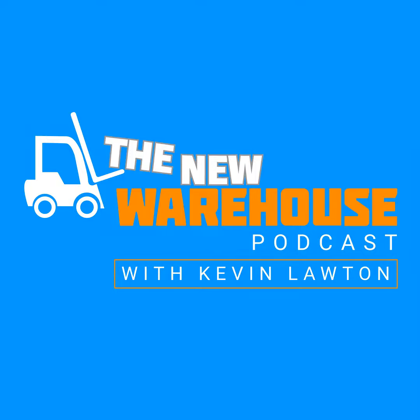Matthew, welcome to the show. Kevin, thanks for having me on. You're joining us all the way from Germany, and Inform is a German-based company as well. Why don't you tell us a little about Inform — you can inform us about Inform — and tell us what it is that you guys do.